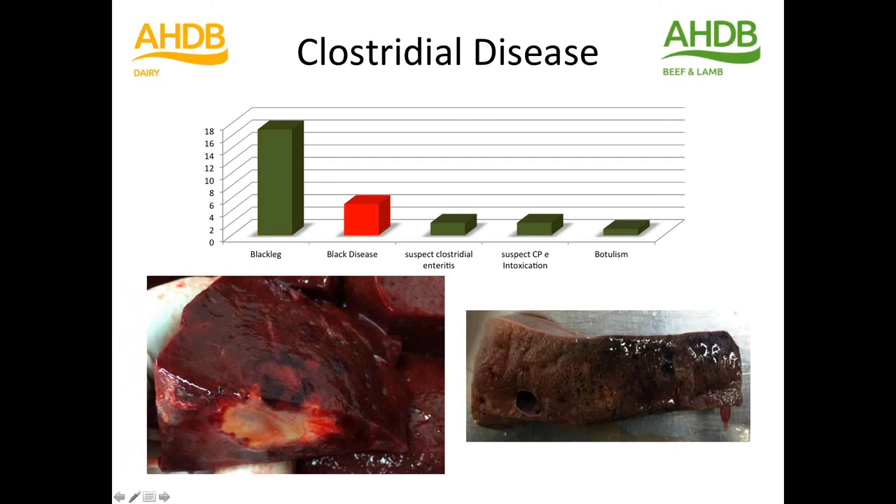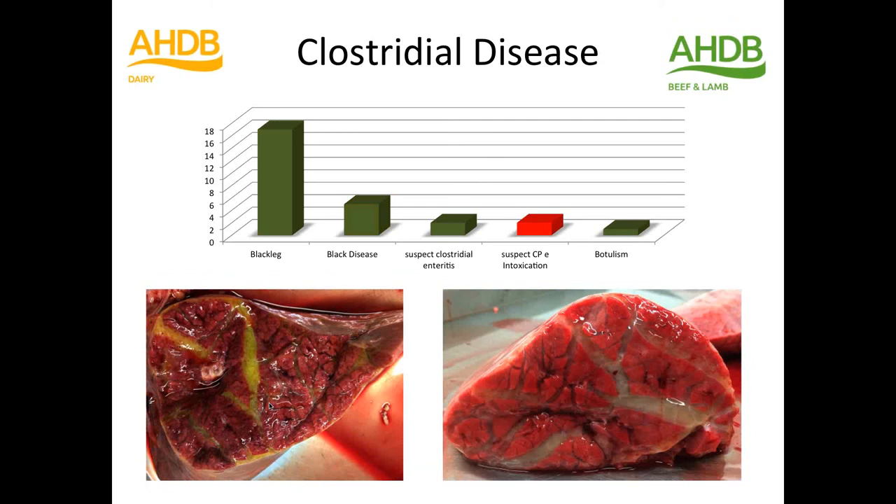Black disease was commoner than I expected. Here's the classic lesion: where there's been fluke migration through the liver causing tracts, you get a necrotic beige region with a halo of black around the outside on cross-section of the liver. There's also black discolouration of the liver with emphysema as the clostridia have been proliferating from spores — both confirmed with FATs. Clostridium perfringens epsilon intoxication gives you the classic yellow interlobular oedema appearance of the lungs. You have to take the brain out to confirm it histologically. It seems to be recognised with increasing frequency, as a recent paper in the Vet Record shows, and shouldn't be ignored in cattle — same thing as pulpy kidney in sheep. Those are the major clostridial diseases seen during this project, and prevention should be cost-effective, simple, and cheap with pretty effective vaccines.